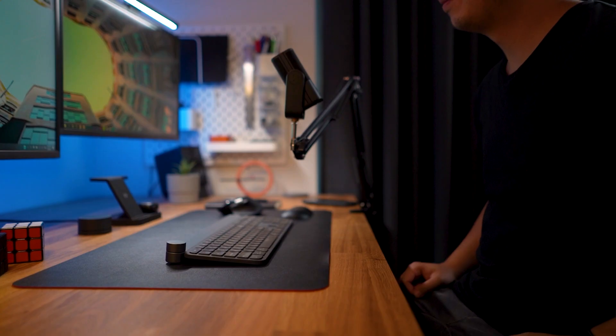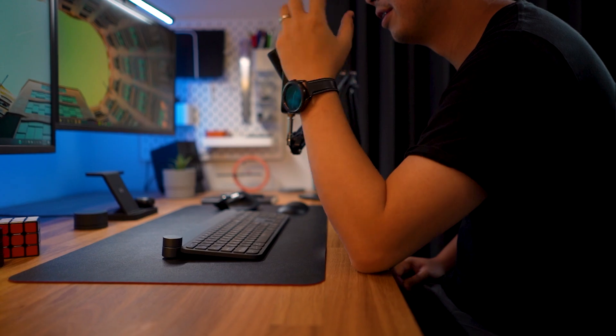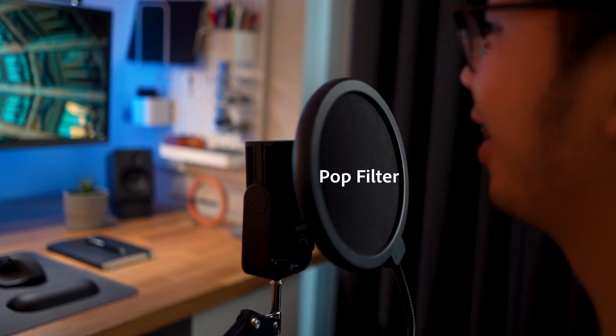It's also important to not have any distracting noises in the background or knocking on the table. We learnt this the hard way when we recorded our first few episodes — we kept knocking the table accidentally and it was very distracting for the listeners. We recommend using a pop filter as well to help with the P sounds from our voices.